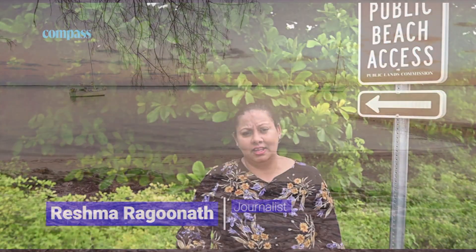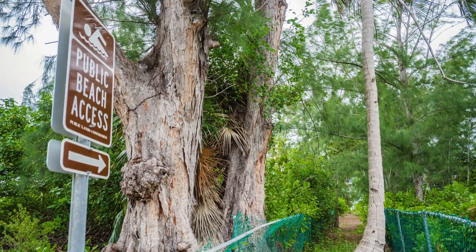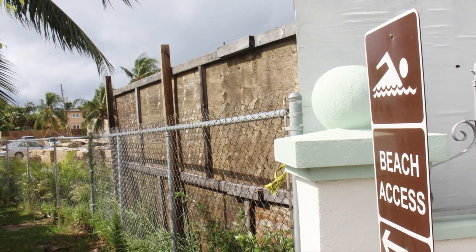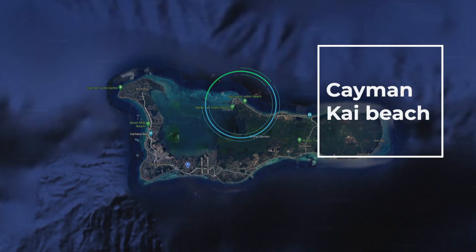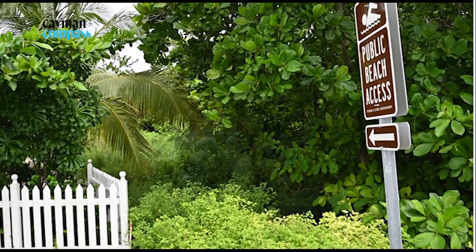Access to the water is a hard-fought and time-honored tradition in the Cayman Islands. Today we will be looking at some of the beach accesses that are registered and that have been blocked. There is a Public Lands Commission that has been working to clear access paths so that the public can get to the water. In this special Cayman Compass investigative piece, we will be exploring how accessible our beach accesses are here in Cayman Kai.